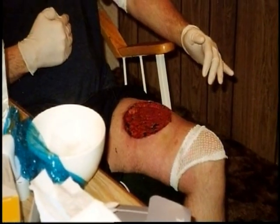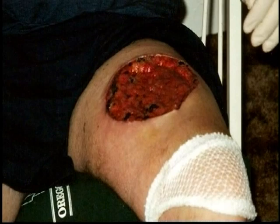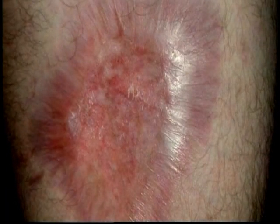It can cause skin necrosis, so from the bite you can actually find the wound spreading almost like a burn. The problem is it can take ages to heal — maybe six to eight weeks in extreme cases — and you won't fully recover for months, with scarring left at the bite site permanently.